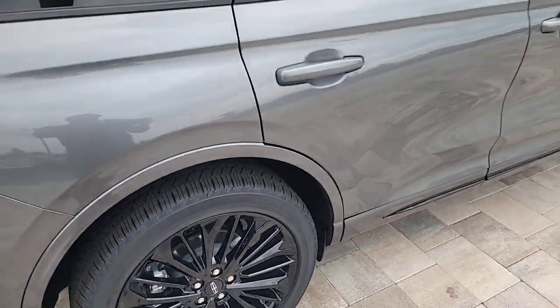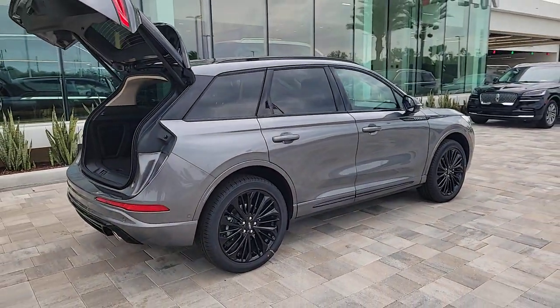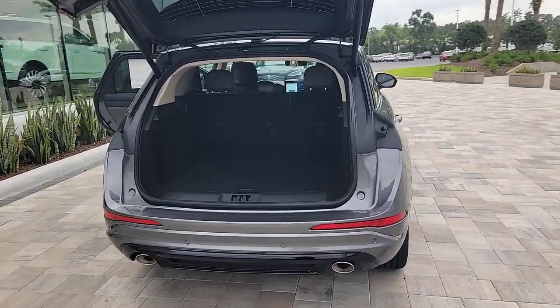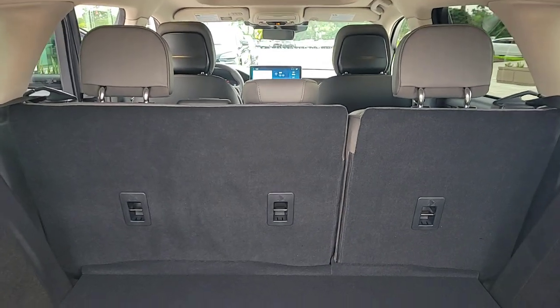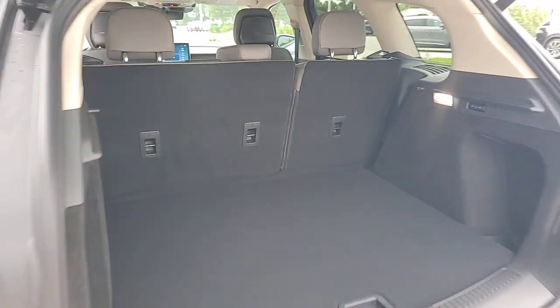The following are some of this vehicle's highlighted options: pre-collision system, intelligent auto on-off high beams, lane departure warning, keyless entry, navigation system, four-cylinder engine, power liftgate, lane-keeping assist, remote engine start, woodgrain interior trim.